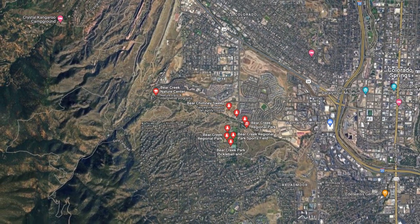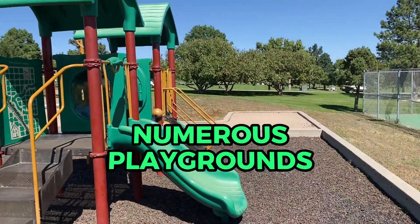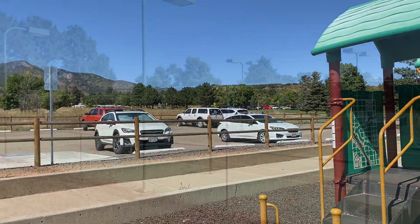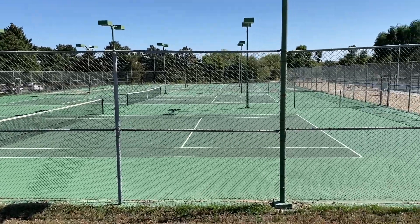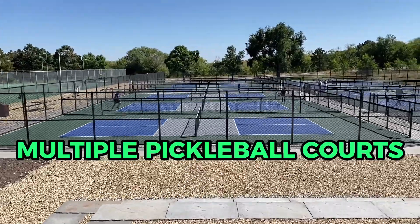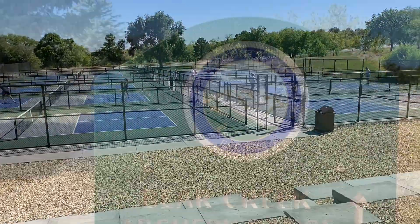I'm at Bear Creek Regional Park in the southwest part of Colorado Springs. I'm gonna show you all that this park has to offer — it's tremendous. There's 545 acres of property here to explore. You'll find numerous playgrounds throughout the park, tennis courts, and since pickleball has become such a hot thing, there's like 12 pickleball courts over here.